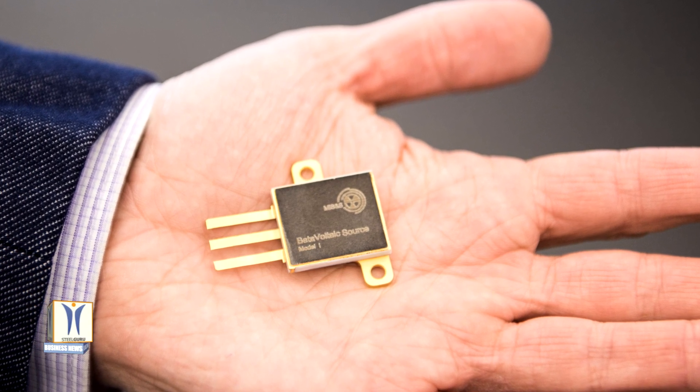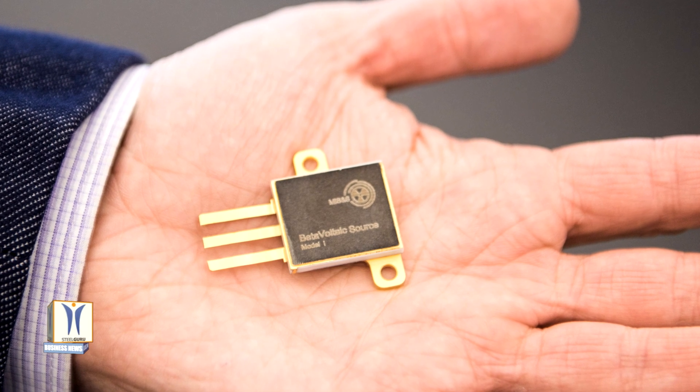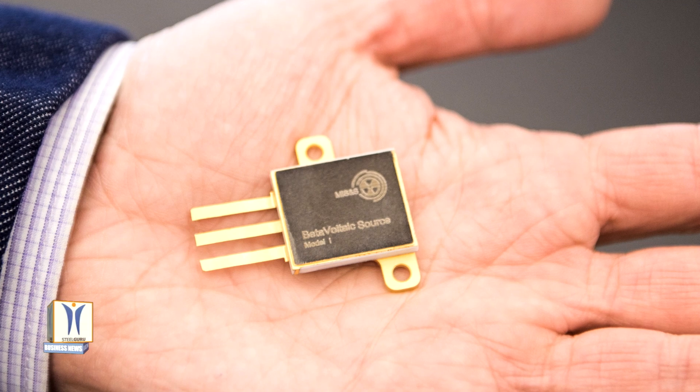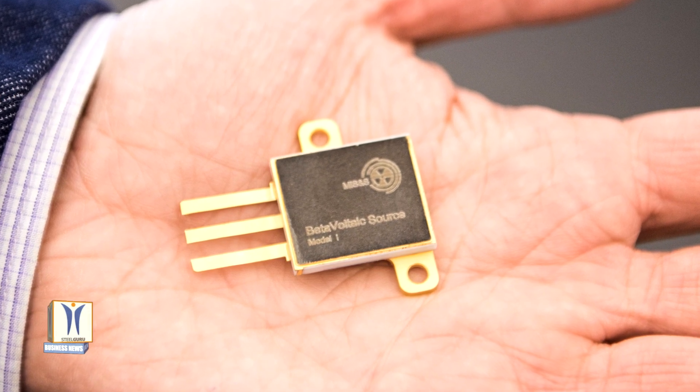At the same time, the development will make it possible to increase the specific power by an order of magnitude, due to which the weight and dimensions of the batteries based on them will decrease three times while maintaining the required output power level.